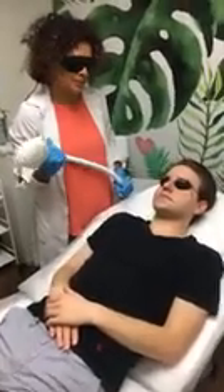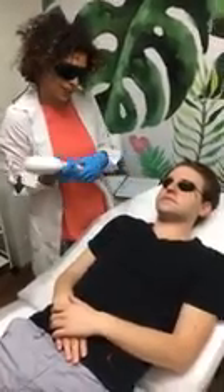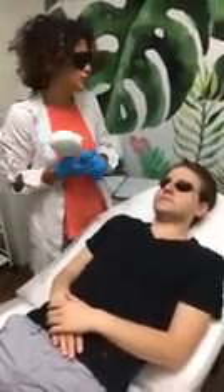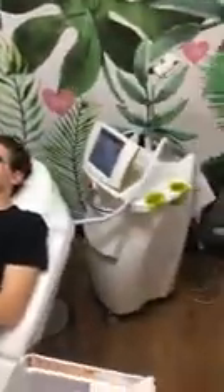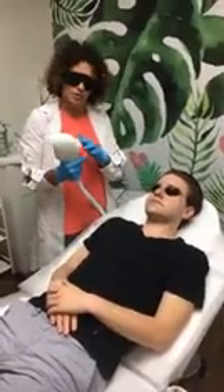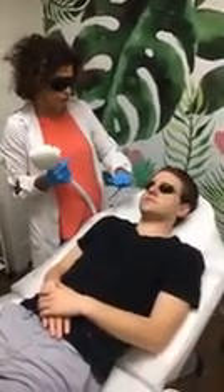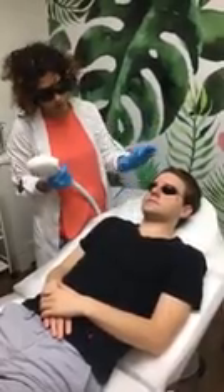Good morning everyone. We are at Be Well Med Spa in Wilton Manors and I have Will. We're doing IPL Photo Facial. IPL is an Intense Pulse Light therapy. It's like a laser but we're using a light source, and we're working today on hyperpigmentation and some damaged spots.